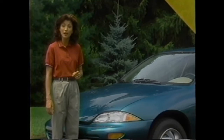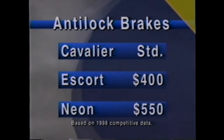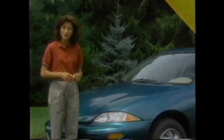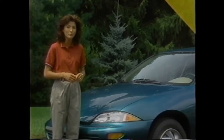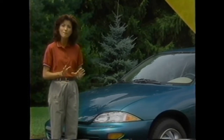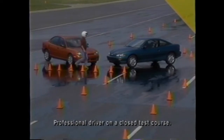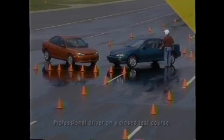Cavalier is one of the lowest-priced cars built with standard four-wheel ABS. Ford charges $400 for anti-lock brakes on Escort, and Neon's ABS is $550 extra. During hard braking, ABS automatically pumps the brakes to prevent wheel lock-up, helping the driver maintain steering control. A demonstration shows a Cavalier with ABS versus a Neon without ABS under similar braking conditions.